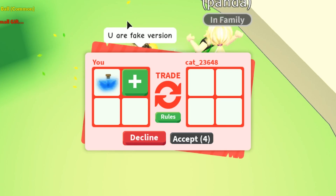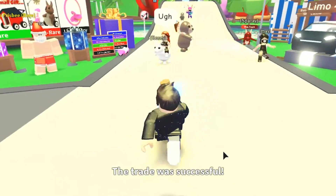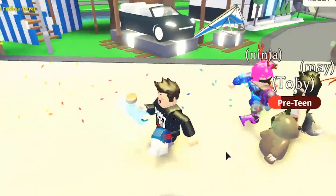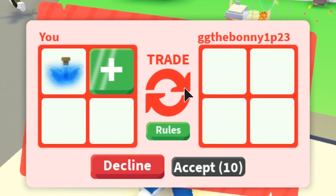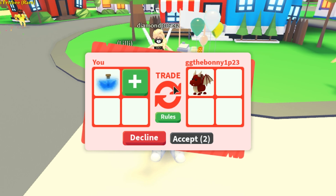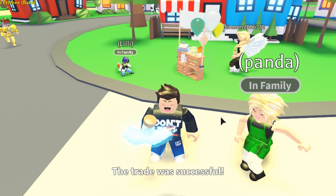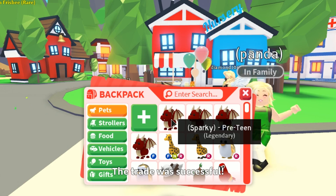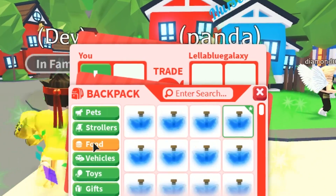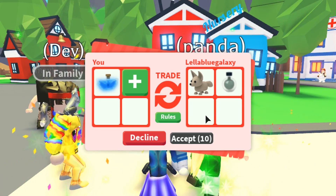Someone offered me a fake version — I have to accept if they accept, that's the rule of this video. I've got my trades on now so people can actually send me trade requests. Someone's offering something — please do it, I dare you. Yes! Oh my gosh — that is a legendary dragon. They're not easy to get. I should have had trade requests on from the start.